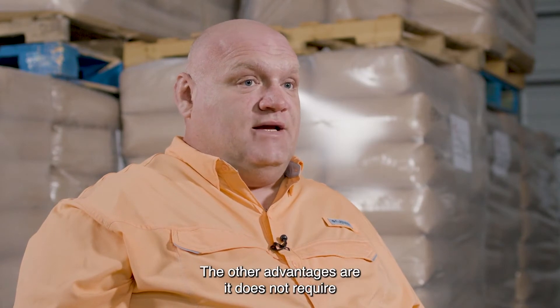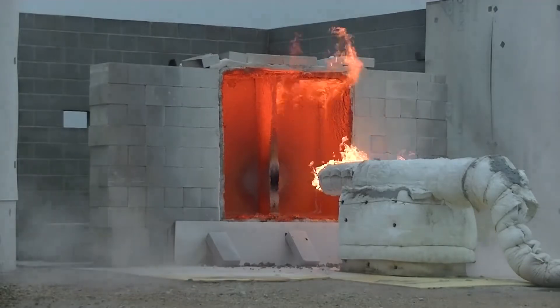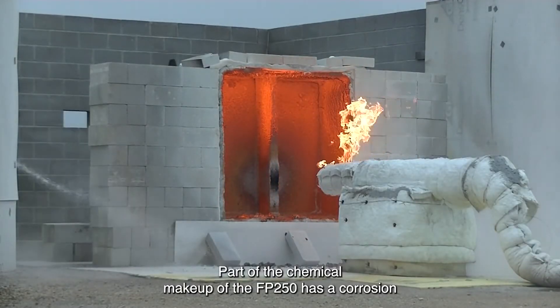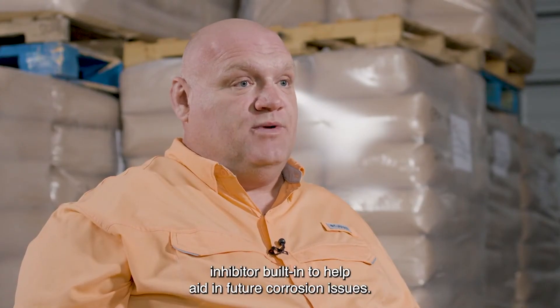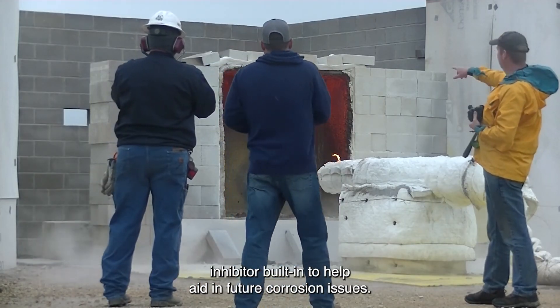The other advantage is it does not require a primer to prevent corrosion. Part of the chemical makeup of the FP250 has a corrosion inhibitor built in to help aid in future corrosion issues.